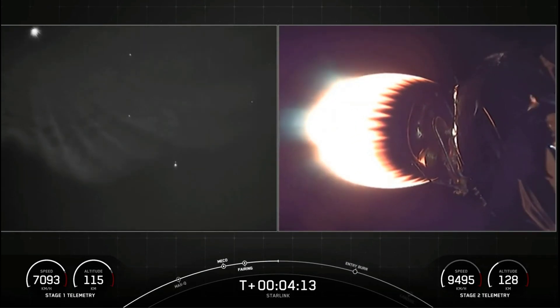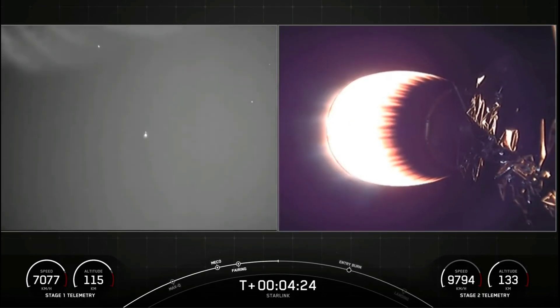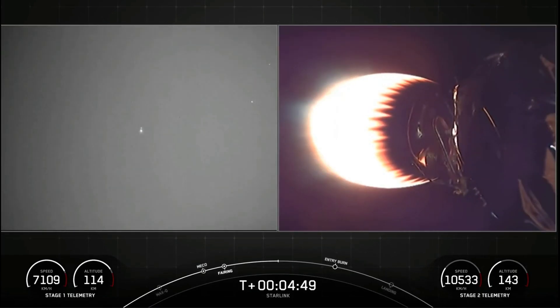Both shots we have on screen are of the second stage. We can see the large plume on the left-hand side. Everything continues to look nominal. We can see that second stage vacuum engine — this engine will power the second stage to its targeted orbit. What you can't see on screen is the other end of the second stage, where the 60 Starlink satellites are stacked and awaiting deployment later on in our mission. Starlink satellites operate over 60 times closer to the Earth than traditional satellites, resulting in much lower latency. Second stage is following a nominal trajectory.